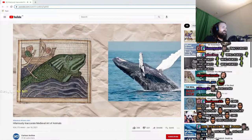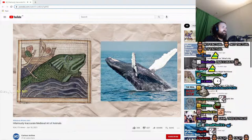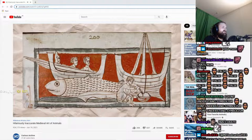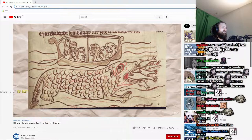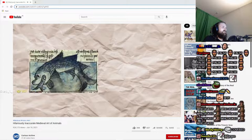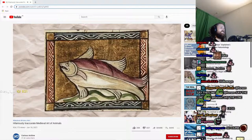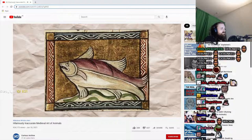Diving into the ocean, the next animal worth touching on is the whale, an aquatic leviathan which rarely looks anything like the real species in medieval art. In most depictions, the animal looks less like what we know as a whale and more like a giant fish, to the point where some versions are even covered in fish-like scales, and some even seem to have legs. The dolphin is another interestingly, albeit incorrectly, portrayed marine mammal — like the whale, the dolphin usually just resembles a giant, slightly goofy-looking fish.